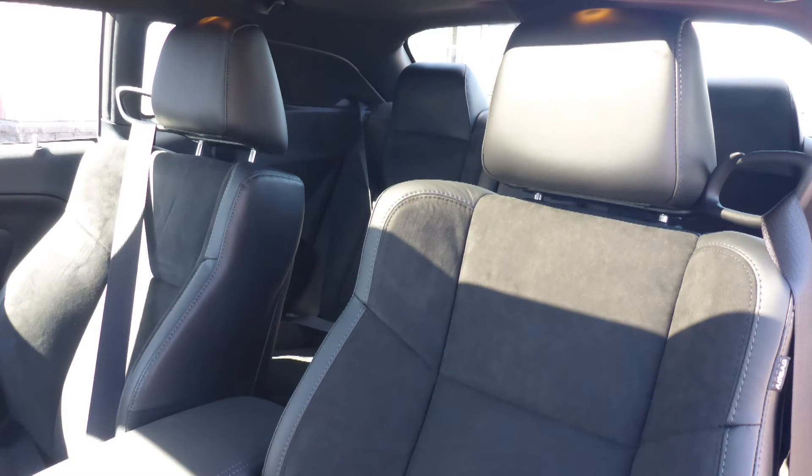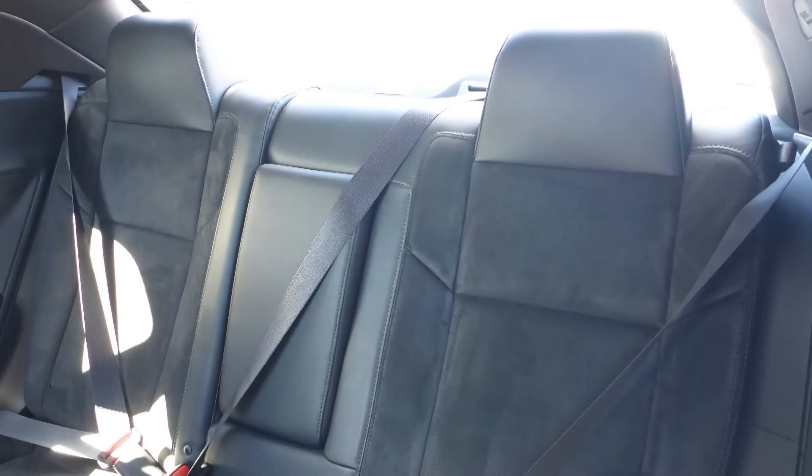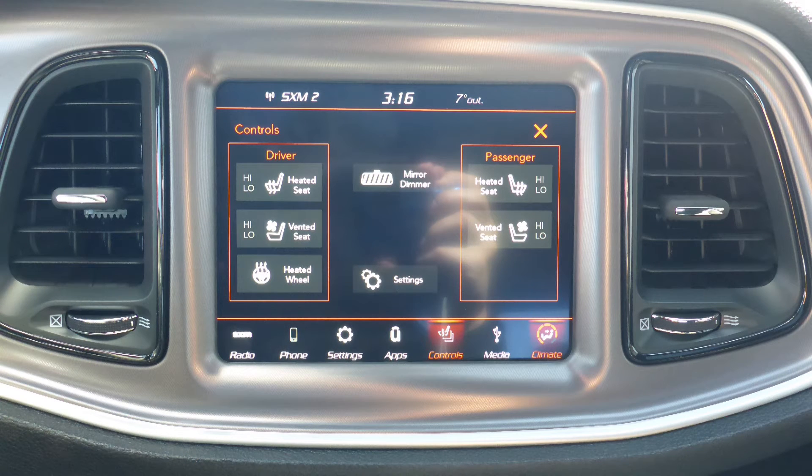Also, the interior features a leather and suede combination seating with premium stitching and rear folding seats. As well, the steering wheel is heated, along with ventilated and heated front seats.